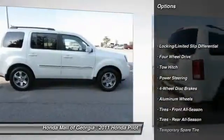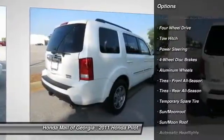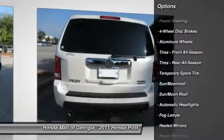Traction control. Navigation system. Anti-lock braking system. CD changer. Steering wheel audio controls. Power passenger seat.